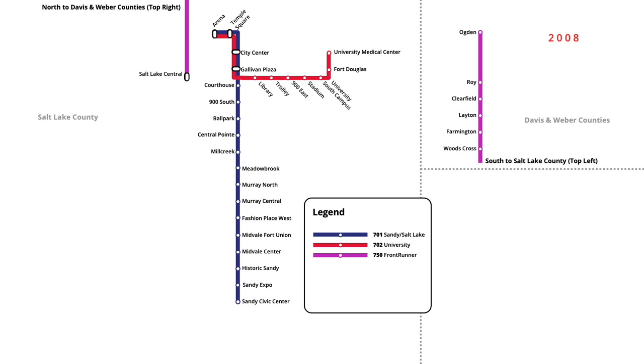At the same time, light rail service on both the Sandy-Salt Lake and University lines were extended further into downtown, servicing three new stations to Salt Lake Central. In September of that year, a further extension of the Frontrunner line opened, with limited service continuing north to Pleasant View.